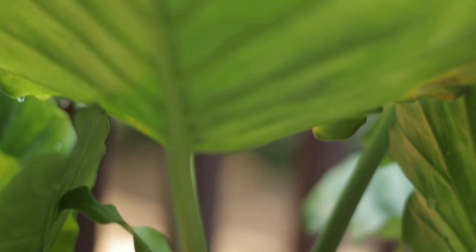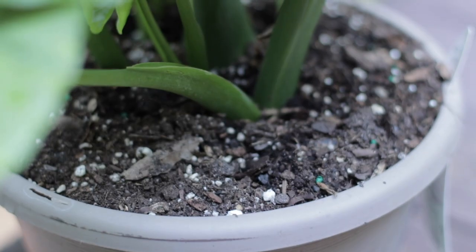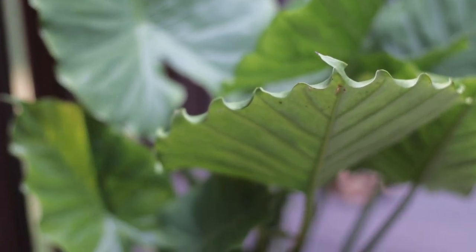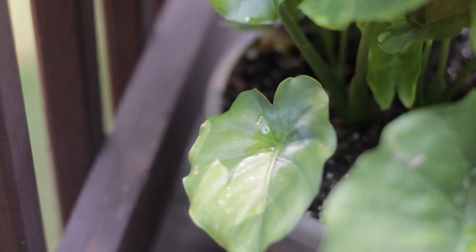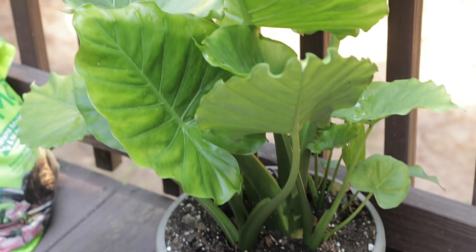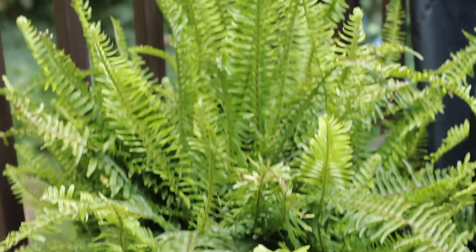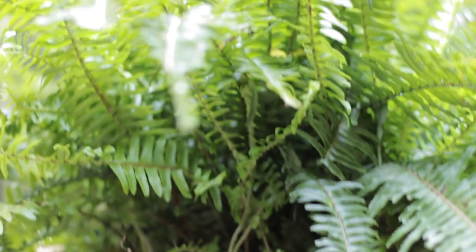I also recently added a water and sunlight loving elephant ear plant on the deck, as well as a beautiful Boston fern — so I guess you can say I've officially become a plant lady. Thanks for watching smileys, I hope you guys enjoyed the video. If so, please give it a huge thumbs up. See you in the next one!